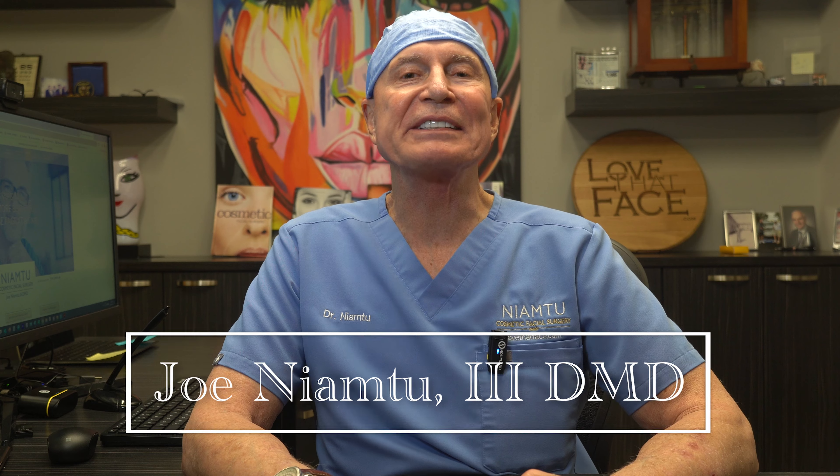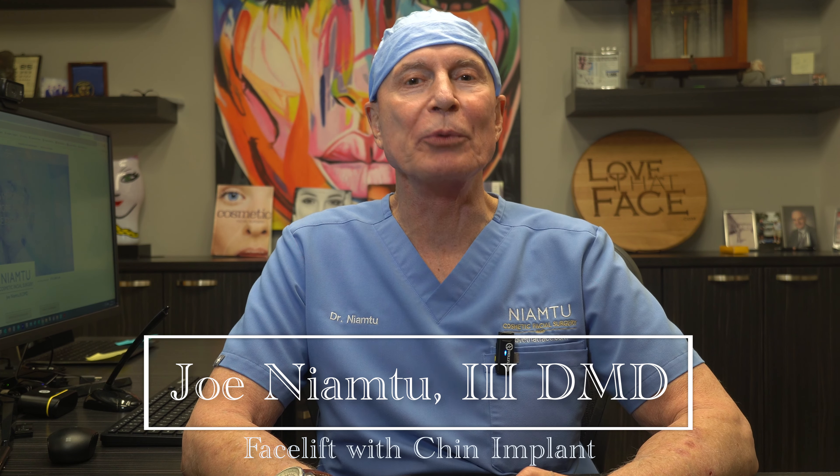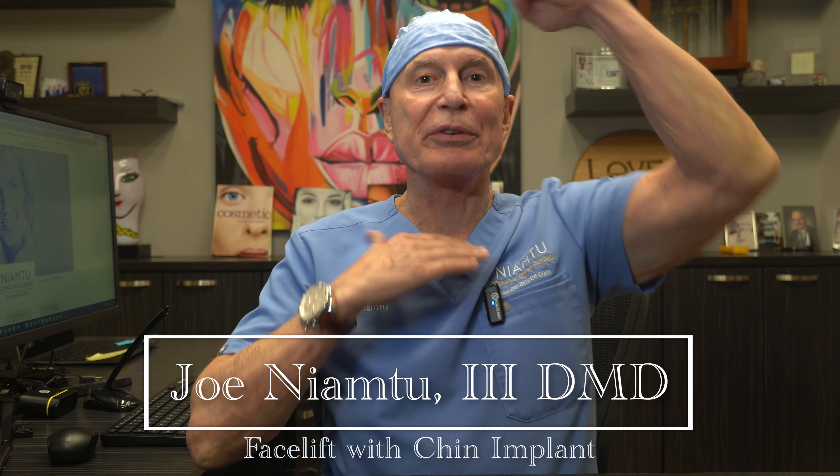Hey, I'm Dr. Joe Nyam from LoveThatFace.com. I'm a cosmetic facial surgeon in Richmond, Virginia. I do surgery from here to here — I don't do boobs, bellies, and butts. I'm a teacher, I'm an author, and I'm a surgeon. And I love doing these YouTube videos and talking to people all around the world.